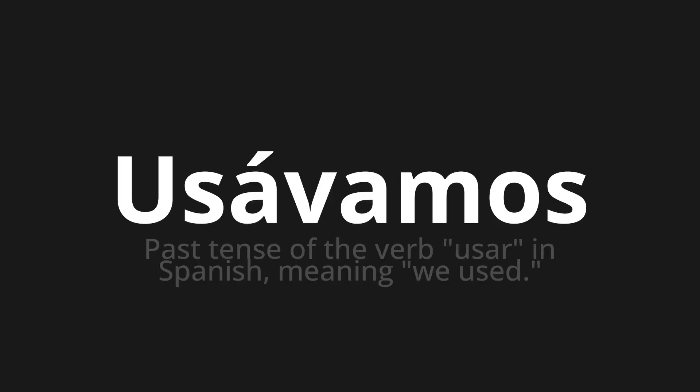Welcome to this pronunciation video. Today we will be focusing on a new word that you might find challenging or intriguing. So let's dive into today's word: Usávamos, which means past tense of the verb usar in Spanish, meaning 'we used.'